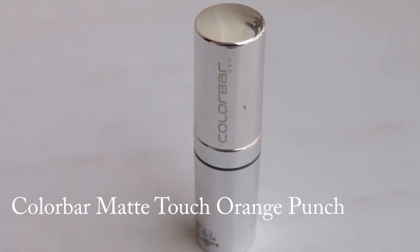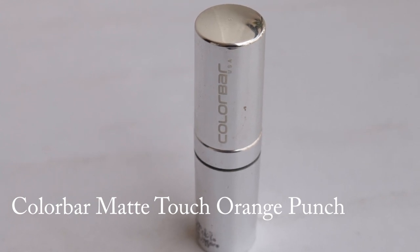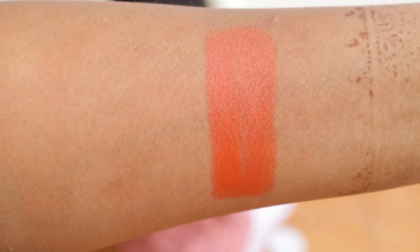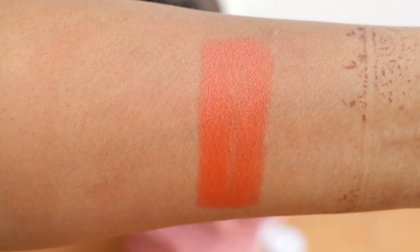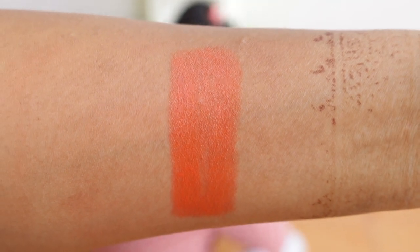The next shade is Colorbar Orange Punch, which is a tangy orange shade. It's a nice, moisturizing everyday shade, but for anyone darker than me it might wash them out — fairer skin tones can definitely try it. It doesn't have very long staying power and has no shimmer; it's a matte, non-drying shade, which is the kind of orange I like.